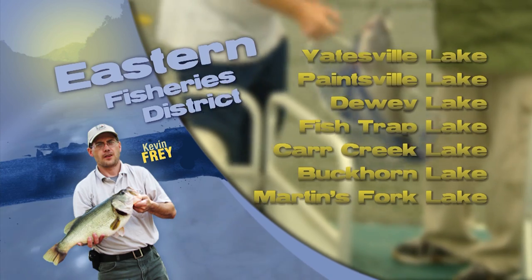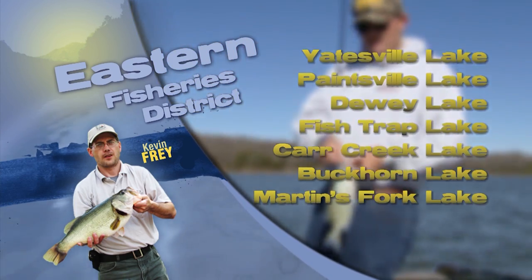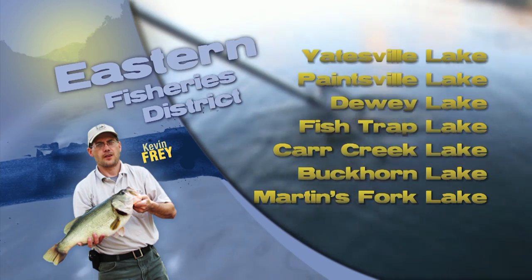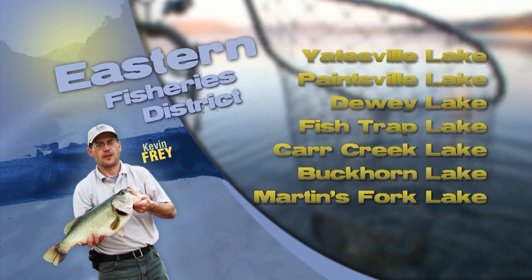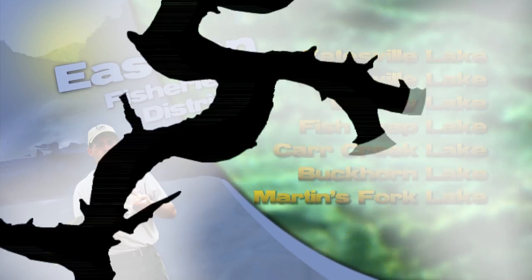A few muskie catches while trolling main lake channel areas at Buckhorn and also in North Fork, Kentucky River. Large inline spinnerbaits or jointed crankbaits being used.